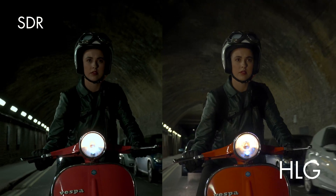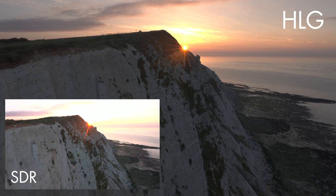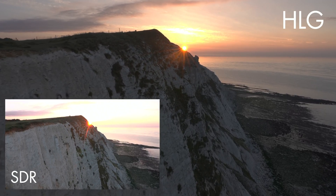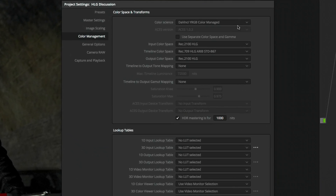The SDR against the HLG — on the right here you can see the HLG has got definite more detail in the highlights, better tonality. Like the clouds, you can see much more detail, and it looks so good you hardly have to grade it.